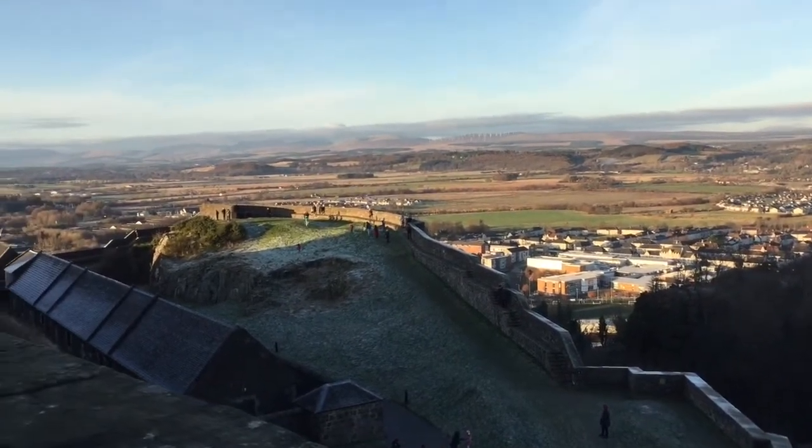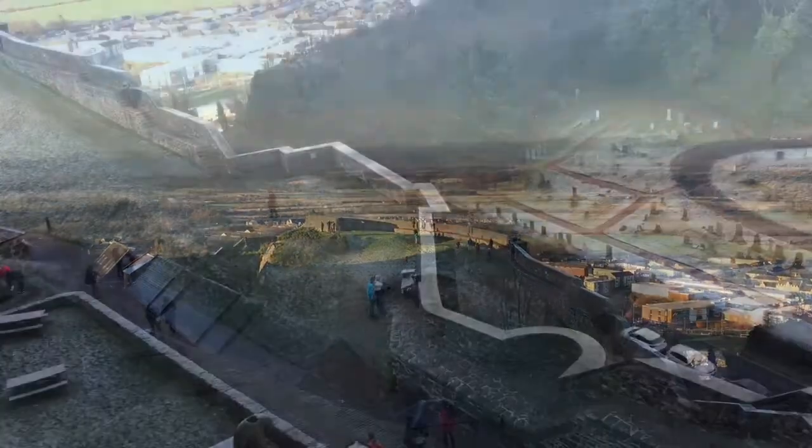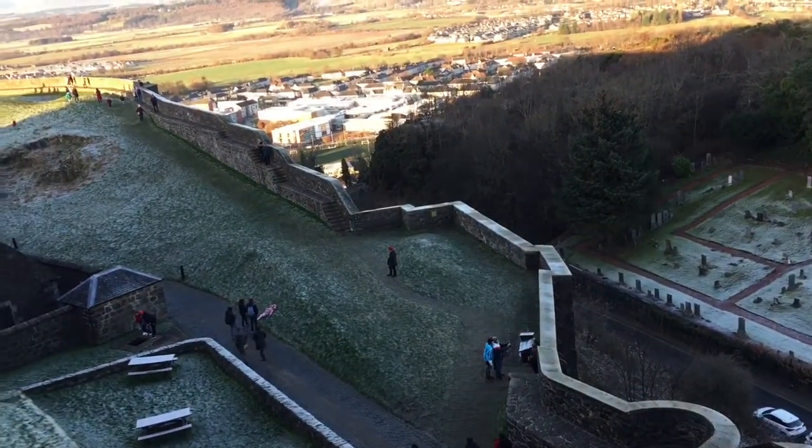I would like to share one tip with you: on St. Andrew's birthday, you can have free access to this great and grand castle.